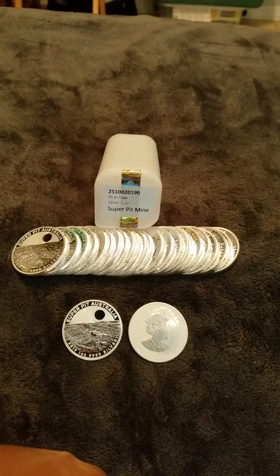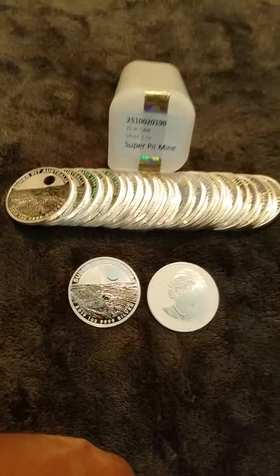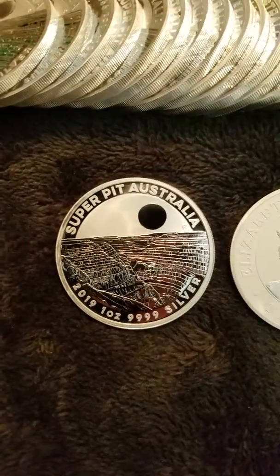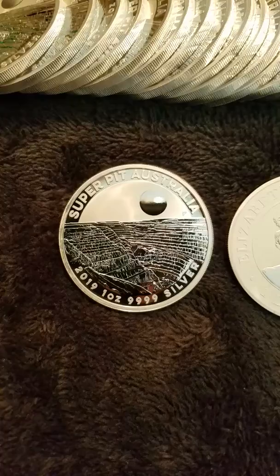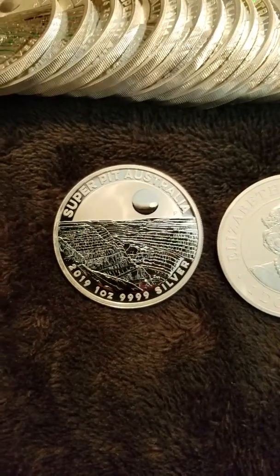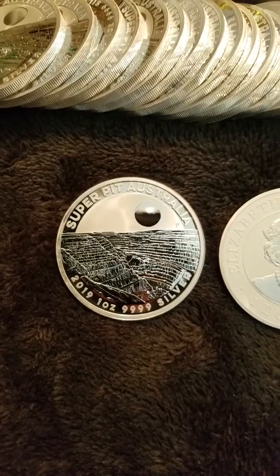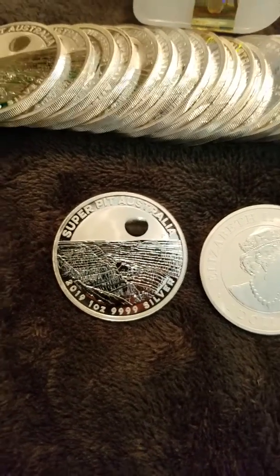The Super Pit Mine in Australia is famous — it's just huge. You've got trucks driving down in there. It's like something you see out in Utah or Montana where they have super quarries and rock pits. And it's cool — it's like a little sunset scene, that's just the light.